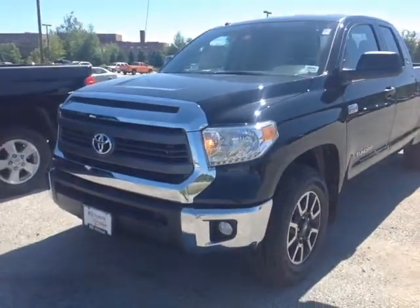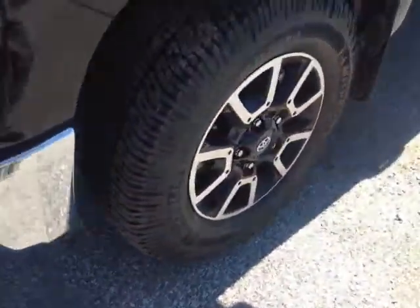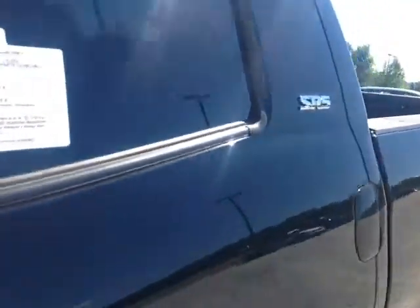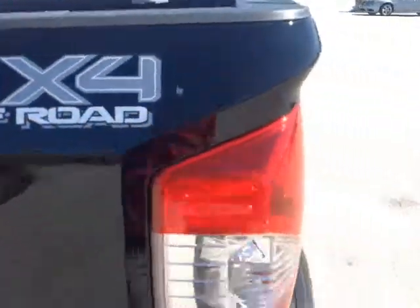Here it is, Elwood — brand new 2014 redesigned Tundra. Nice aggressive new stance there, black in color, halogen headlamps, fog lights, 18 inch alloy wheels, four wheel disc brakes, heated fold away side view mirrors, keyless entry SR5 package, nice rugged rail liner there, TRD 4x4 off-road badge.